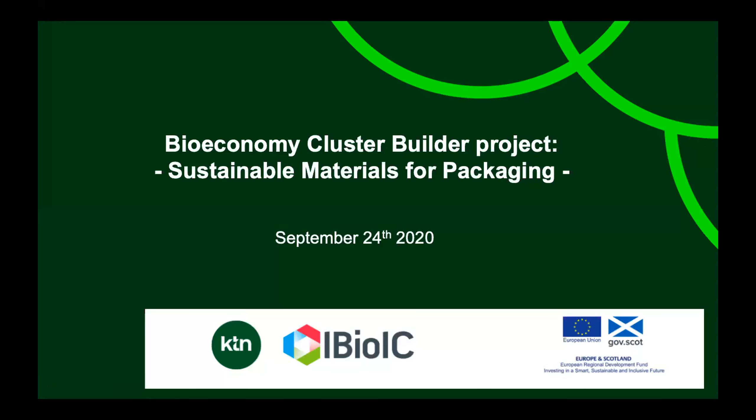Welcome to today's webinar on sustainable materials for packaging. My name is Dana, I'm the knowledge transfer manager for synthetic biology at the KTN, working with innovators in engineering biology and industrial biotechnology. We are hosting today's webinar, Sustainable Materials for Packaging, which is part of the Bioeconomy Cluster Builder project — a collaboration with iBioIC funded by the European Regional Development Fund.